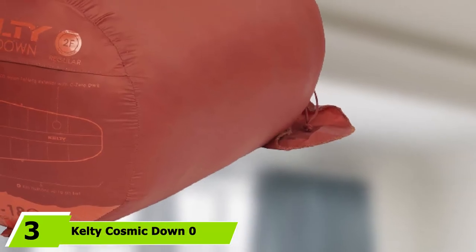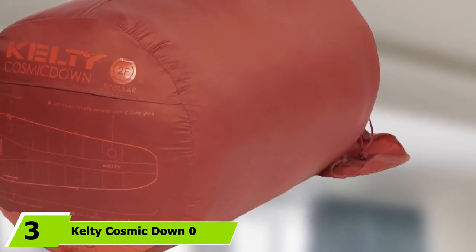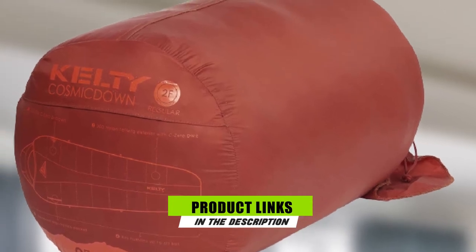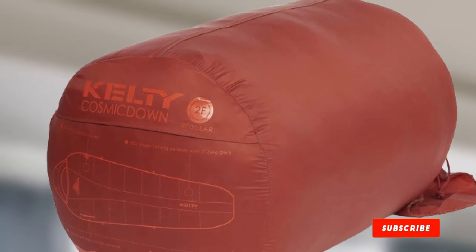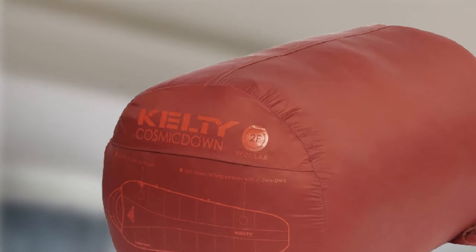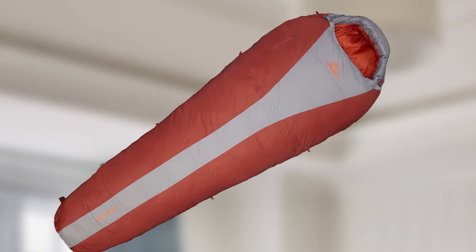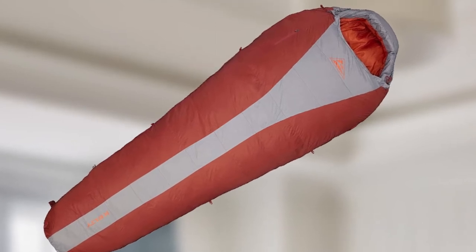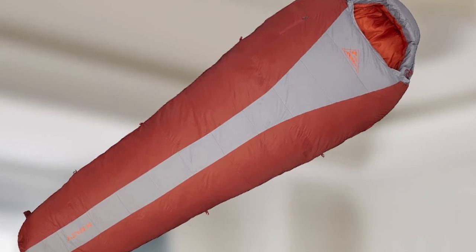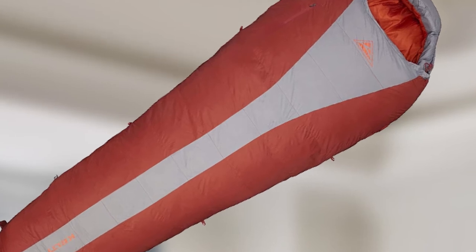The number 3 position is held by the Kelty Cosmic Down Zero. This is an excellent winter sleeping bag for its price point. If you are looking for the superior warmth and packability of down without the hefty price tag, you should give this one serious consideration. It's a good all-round sleeping bag that will keep you warm and comfortable, available in regular and long lengths for maximum comfort whatever your height. Being an entry-level sleeping bag, it is heavier than more premium down bags, but for the price, it's a great buy.